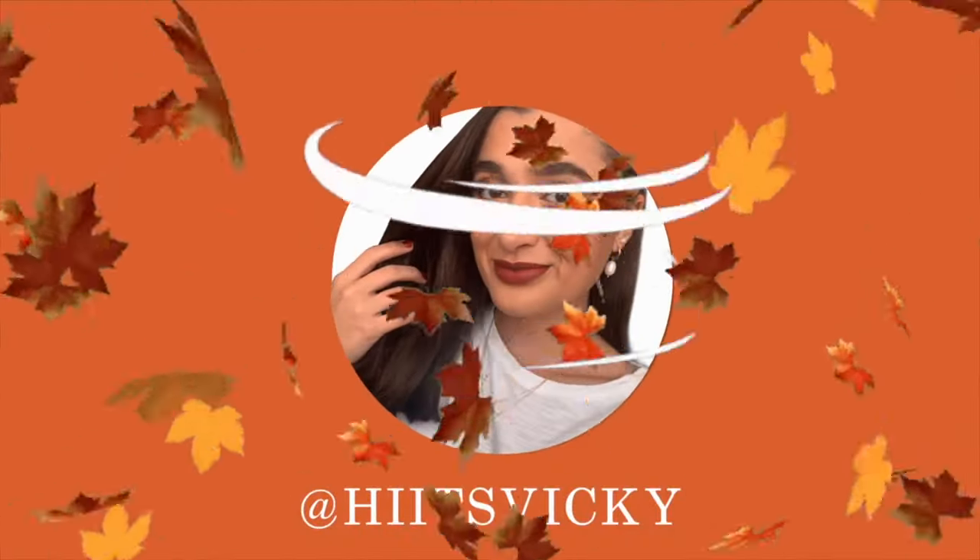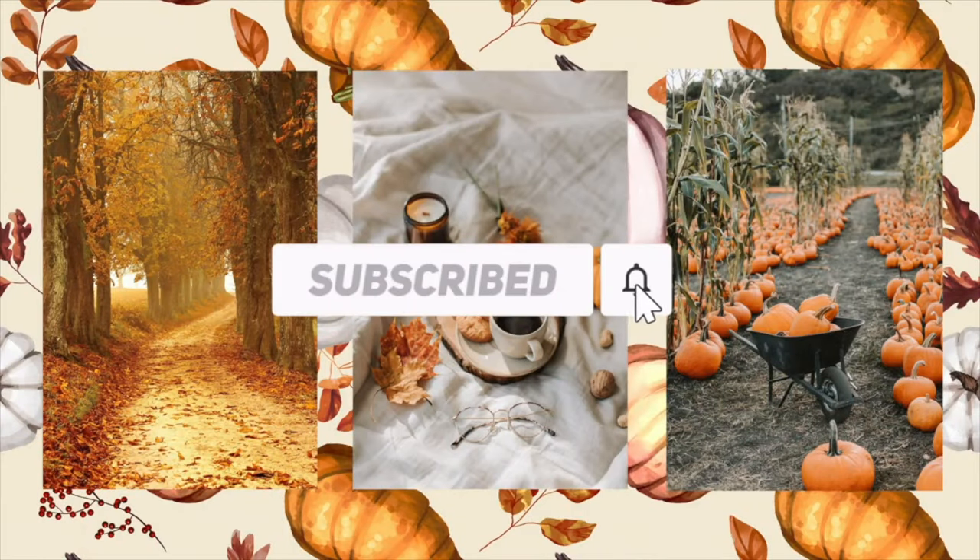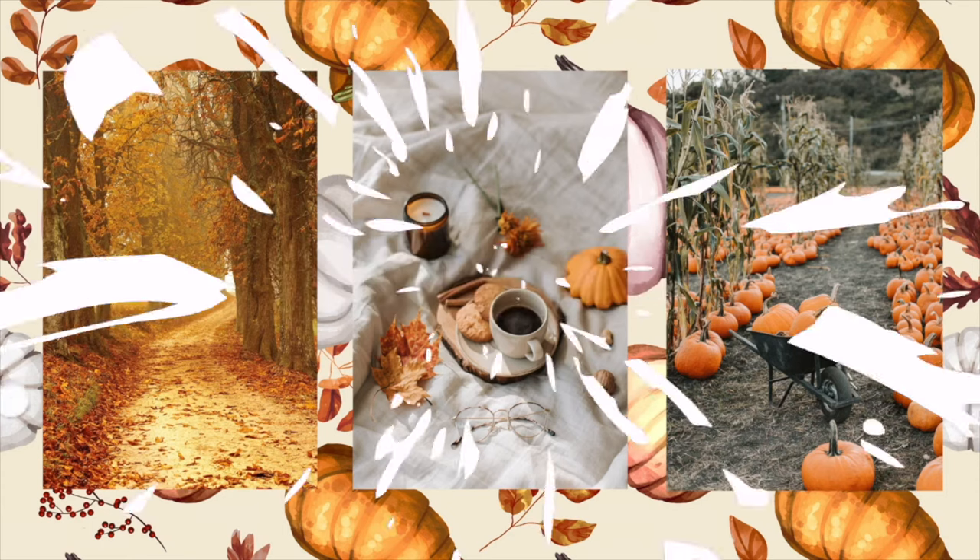Hello guys and welcome back to my channel. Today's video is going to be a fall Bath & Body Works candle haul. I did get a lot of candles and I'm so excited to show you guys what I got. I also have one little Target candle down here to show you guys too.